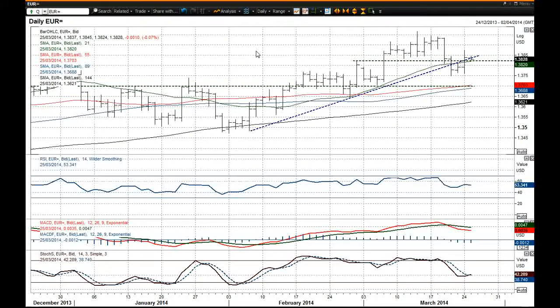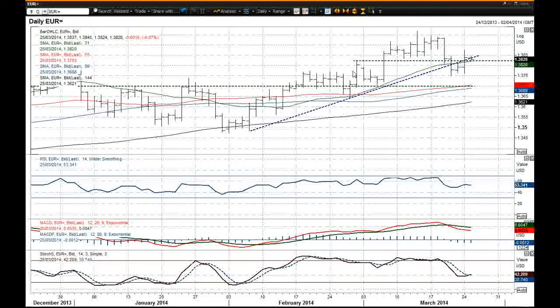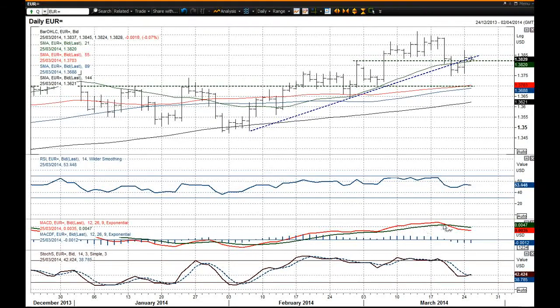So I still think this is a chance to sell EURUSD. The momentum indicators are fairly corrective and I think this has still got some downside legs in it for the moment.